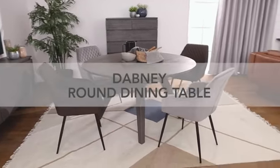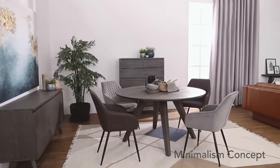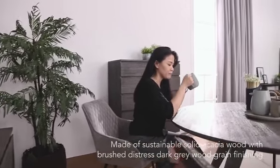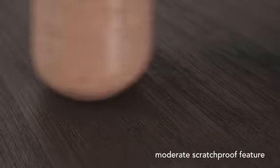Today we're going to introduce the Degney Round Dining Table. It is a minimalism concept and provides a sense of cozy feel. It is made of sustainable solid acacia wood with brushed dark grey wood grain finishing. This round dining table provides a moderate scratch resistance feature.